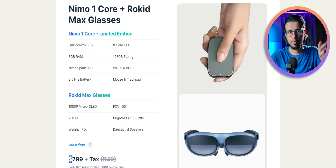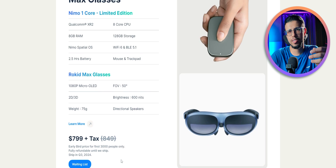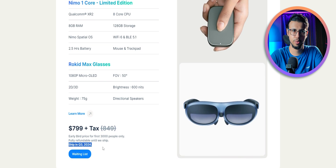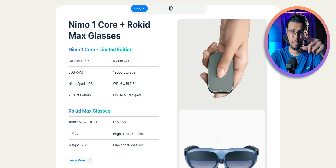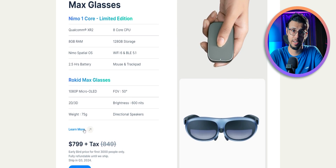I'll try to get my hands on this and test it out if I can. If you buy that $799 bundle you'll get a slight discount on the Rokit glasses — the glasses themselves cost about $469, but with the bundle it'll only be about $400.